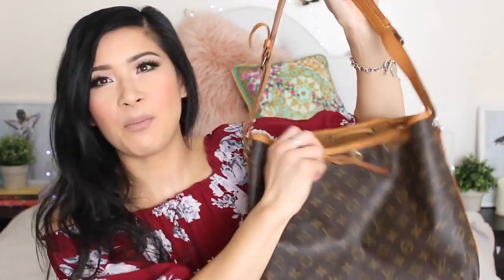It smells like vintage — well, it is vintage — but it doesn't smell that bad, not as bad as I thought it would. This exceeds my expectations. This is such a good pre-loved vintage piece.